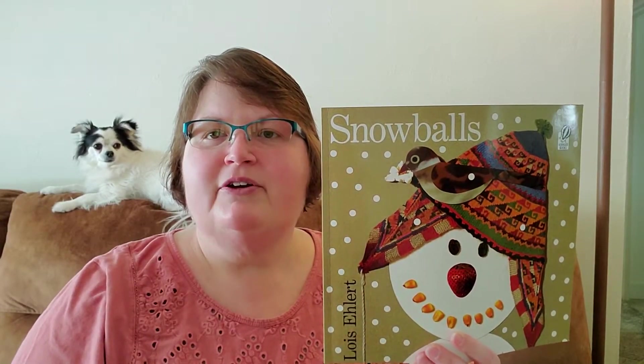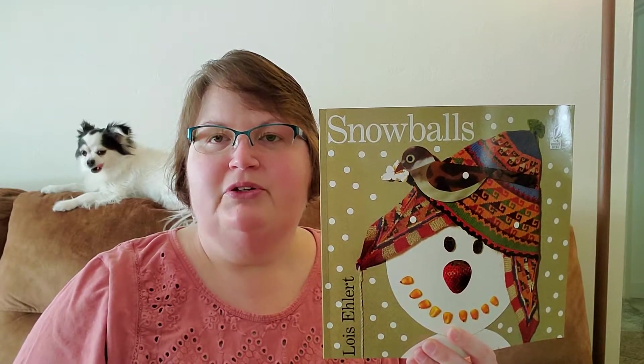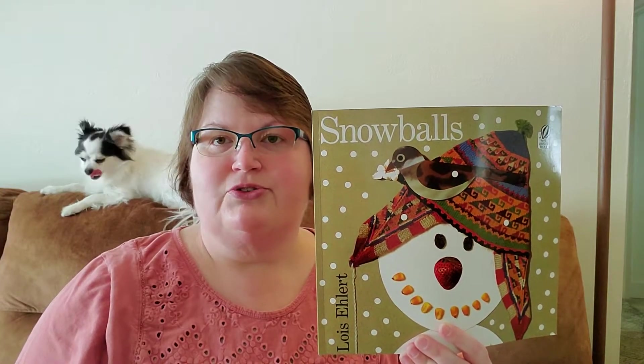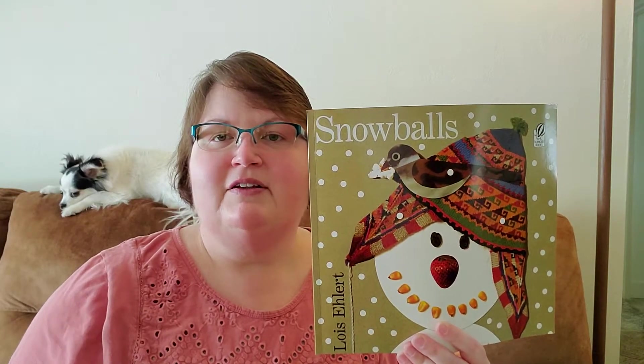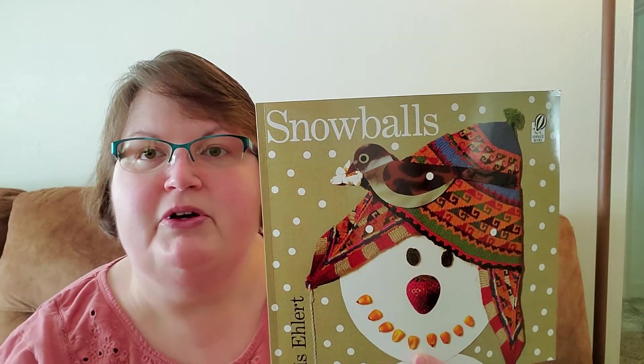Hi Kindergarteners, it's Miss Braburn and this week we are going to read some Lois Ehlert books. In her books she uses a lot of color and a lot of texture in her pictures. So I want you to be looking for those as we're reading this book today called Snowballs.